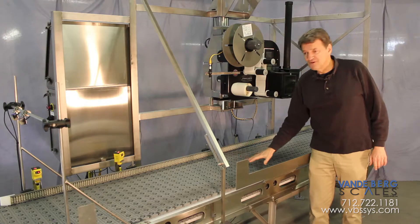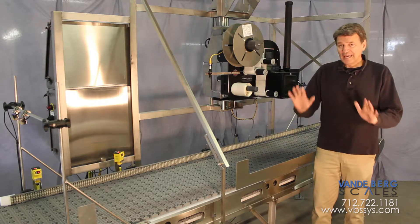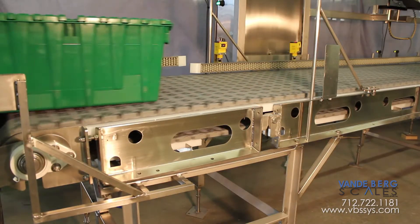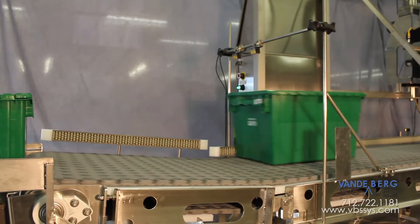This labeling conveyor has been uniquely designed to be both a traffic cop and also to present totes for ideal label placement. The secret lies in a hinge section, an air cylinder, and a photo-eye that senses the presence of totes.